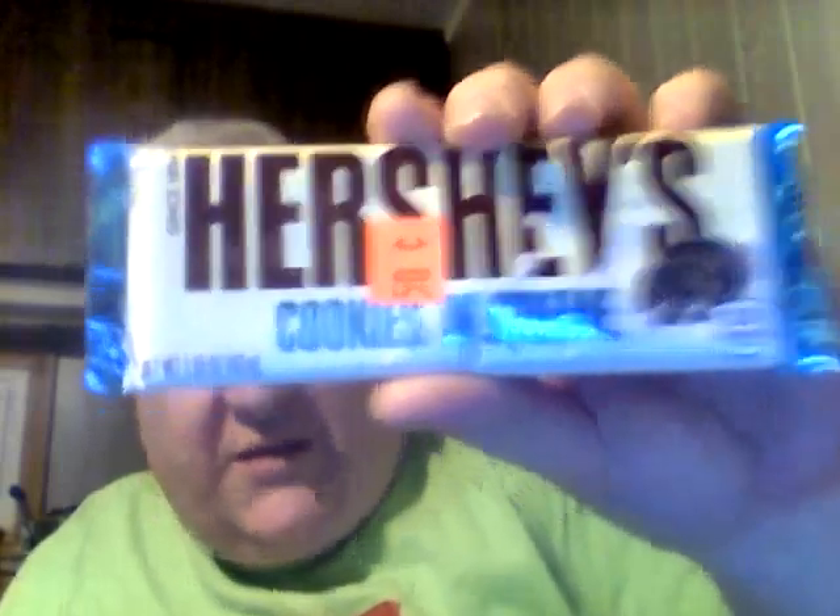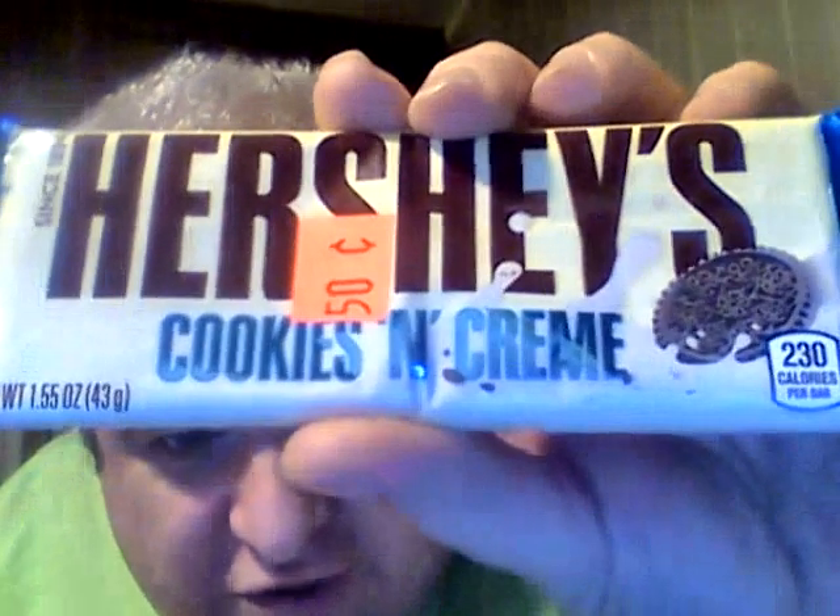Hey my legion, how are y'all doing today? Today I'm here to review a Hershey's cookies and cream candy bar. I heard a lot about this a long, long time ago.